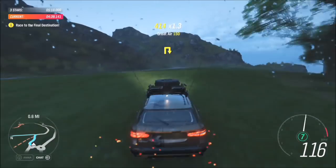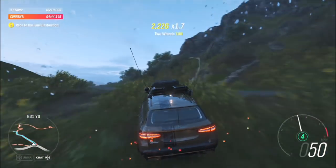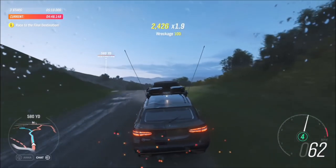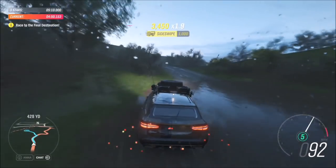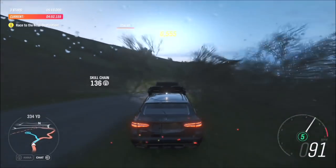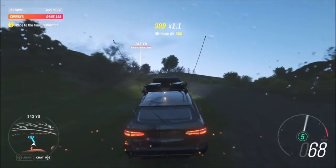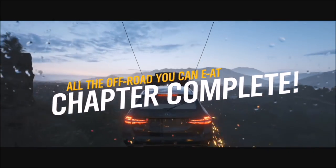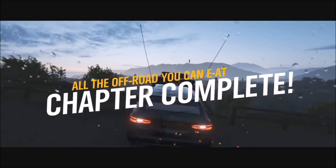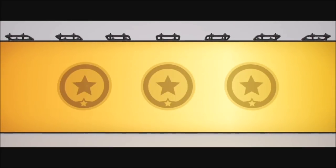On to the final stretch now — just the small matter of getting up Arthur's Seat. The clock's ticking, so better step on it, Stiggy. And there we go, the top of Arthur's Seat. No idea who Arthur is, by the way, or why his seat's so big. Nice view, though. Shame there's no time to stick around.